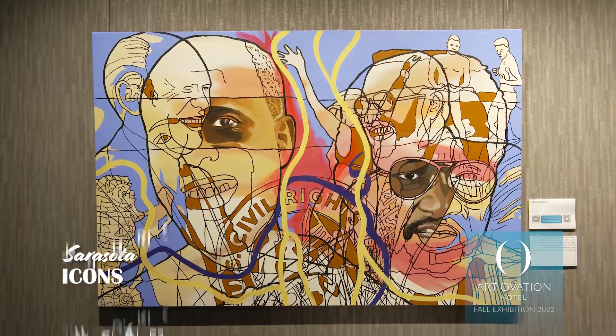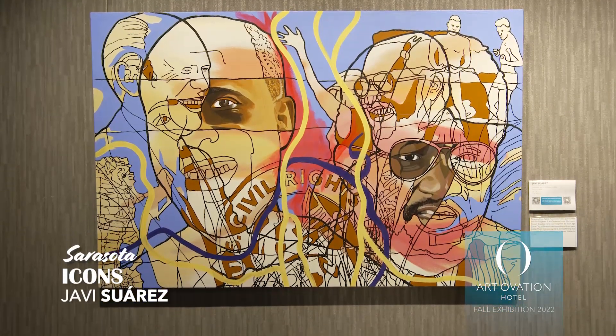Hi, I'm Robin Hall. I'm the cultural curator here at Art Ovation Hotel, and I want to welcome you to our exhibition series. Right now, I'm standing in front of Javi Suarez's paintings, and the exhibit is titled Sarasota Icons.